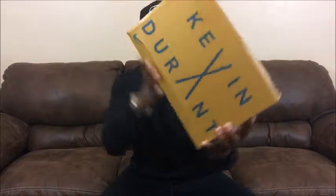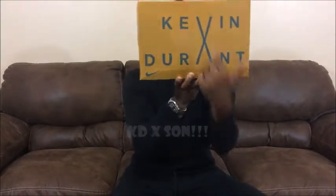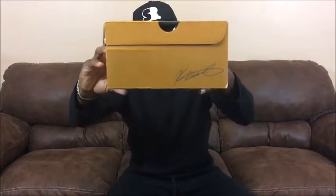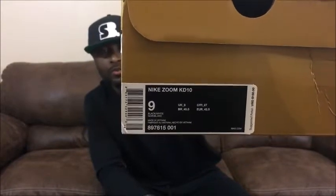Beautiful box — I love the gold box. It's got Kevin Durant with a 10 making his V and then the A in his name right here, personally signed on the side of the box. I got them in a size 9. Cost me $150, about $160 with taxes. I'm really excited about these shoes — these are the black and white colorways.